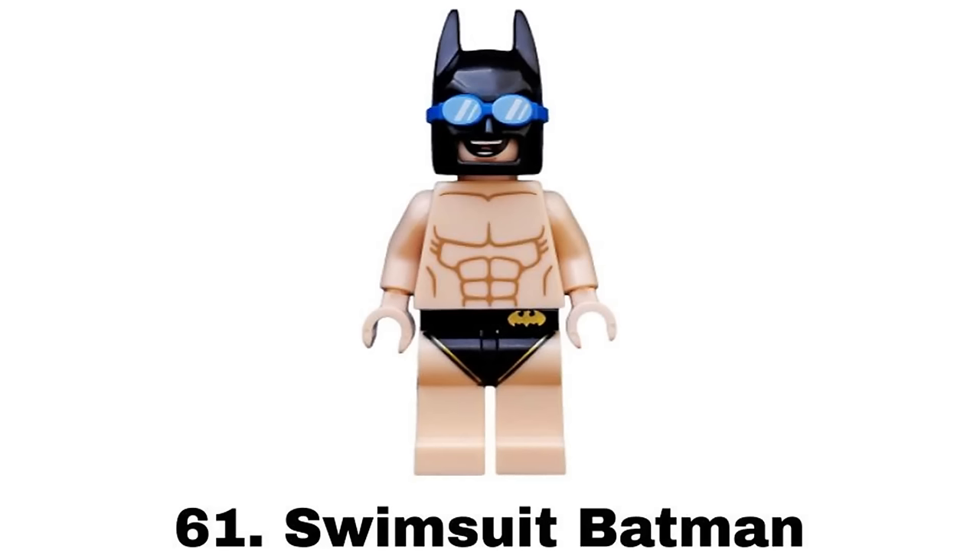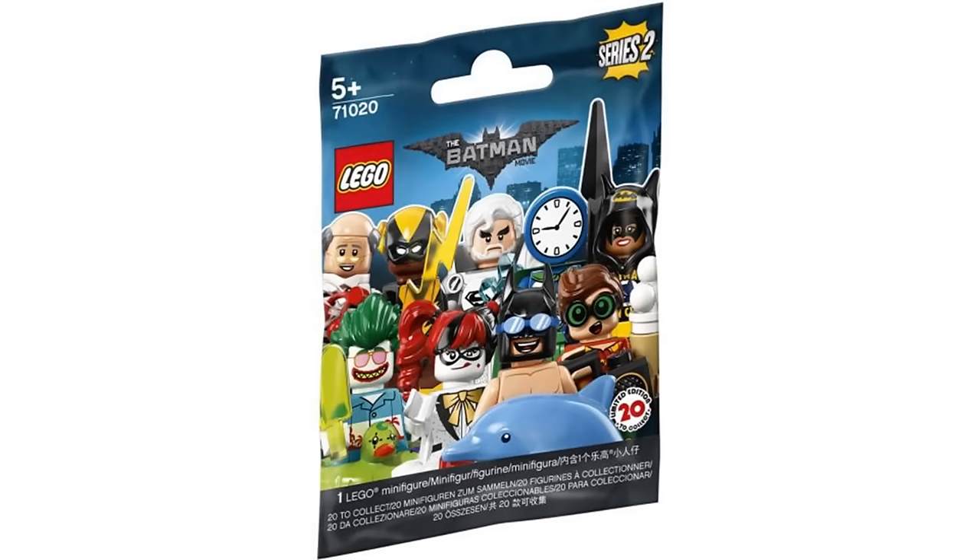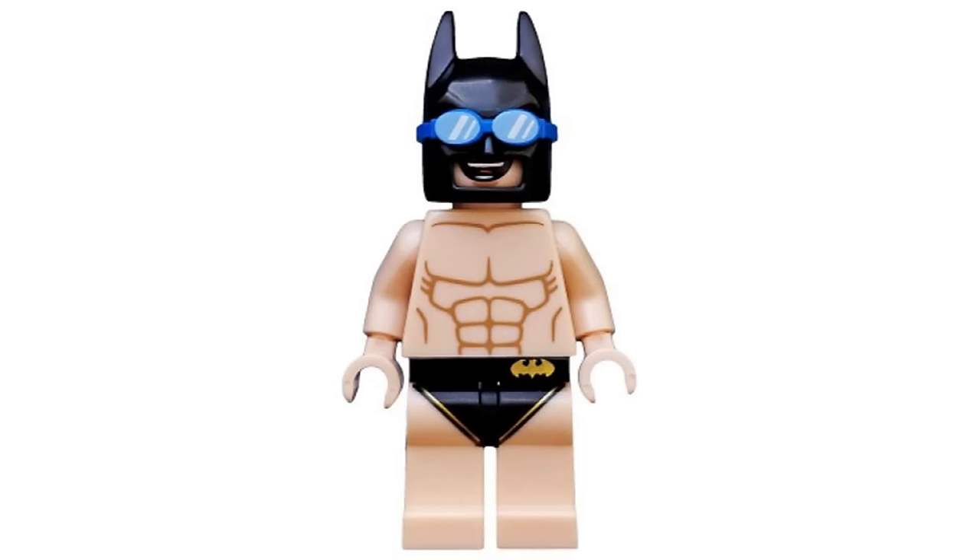Number 61 is Swimsuit Batman from the LEGO Batman Movie Collectible Minifigure Series 2 in 2018. This is a good figure with some nice parts to it like the goggles on the cowl, the shirtless print, and the speedo. It's just not a figure I prefer.